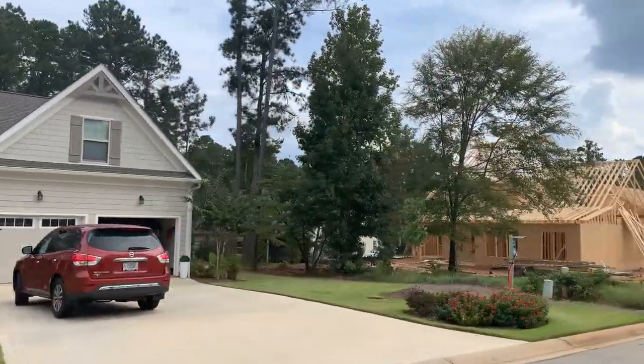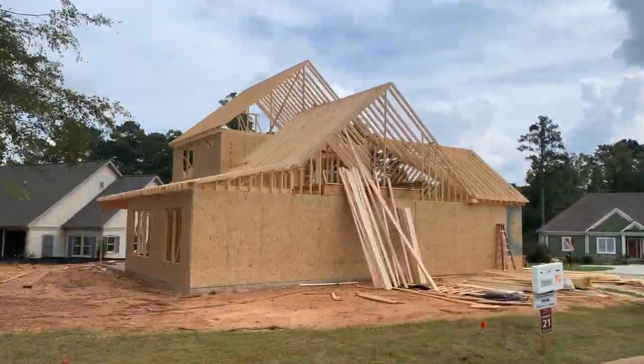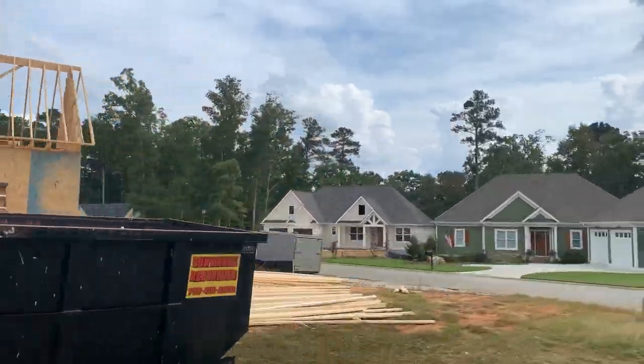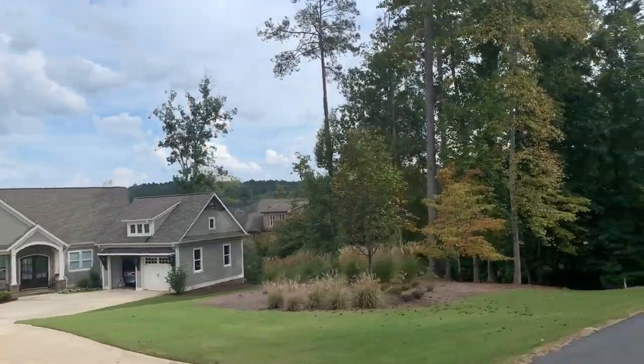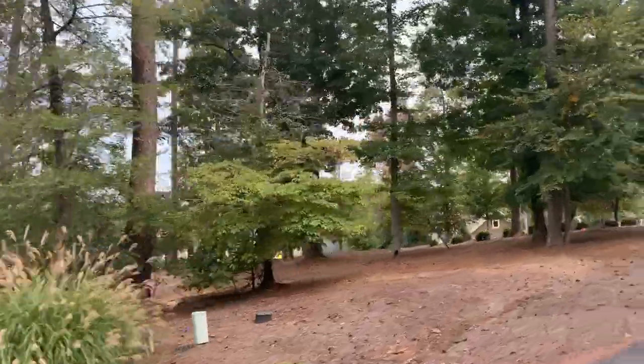These homes were recently built in the last two years and still have a few opportunities left at the time of this recording. And last we find ourselves on Glen Eagle Drive, further down Osprey Point, with some amazing lakefront homes and estates built over the last seven to eight years.